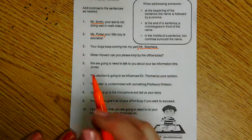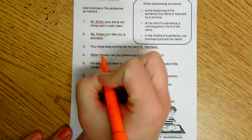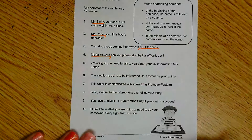Number four: 'Mr. Howard, can you please stop by the office today?' Based on that sentence, I know that I am addressing or talking to Mr. Howard. Since the address is at the beginning, I'm going to put my comma right after that person's name.